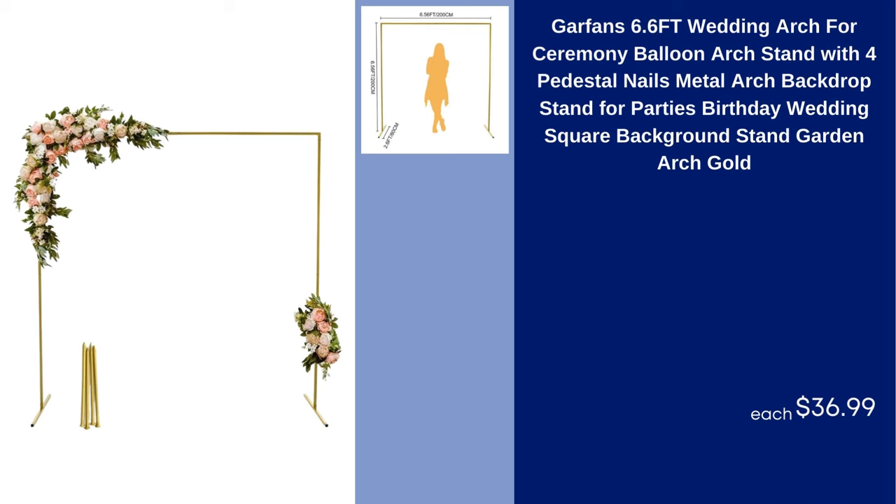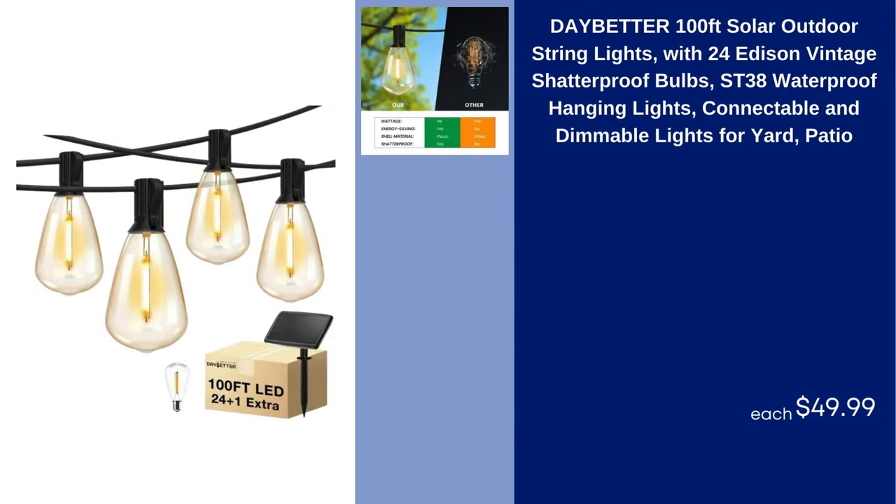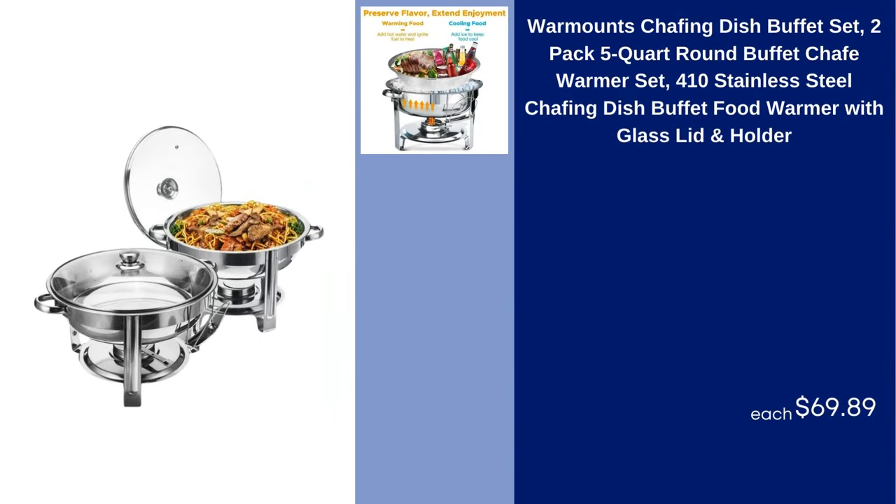Garfan 6.6 Feet Wedding Arch for Ceremony Balloon Arch Stand with 4 Pedestal Nails Metal Arch Backdrop Stand for Parties Birthday Wedding Square Background Stand Garden Arch Gold $36.99. Daybetter 100ft Solar Outdoor String Lights with 24 Edison Vintage Shatterproof Bulbs ST38 Waterproof Hanging Lights Connectable and Dimmable for Yard Patio $49.99.